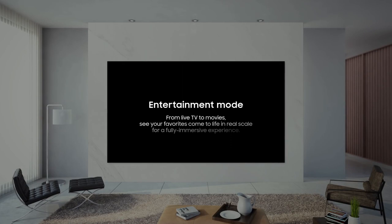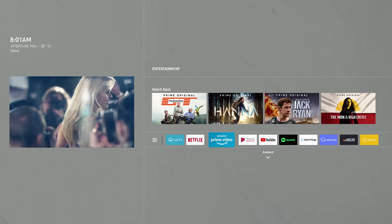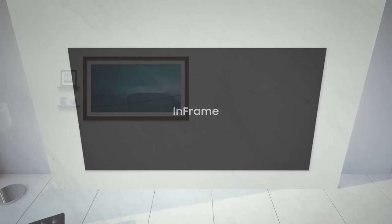The Wall utilizes advanced HDR picture refinement, HDR10+, alongside millions of diodes to tremendously improve image detail. It also features an intuitive capability to render optimal peak brightness and extremely accurate grayscale expressions for true-to-life imagery.